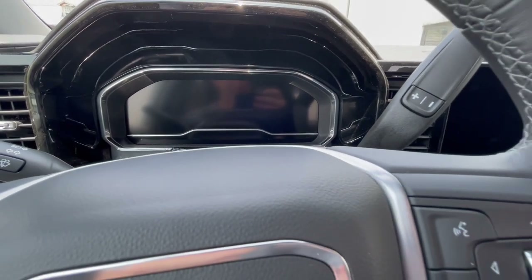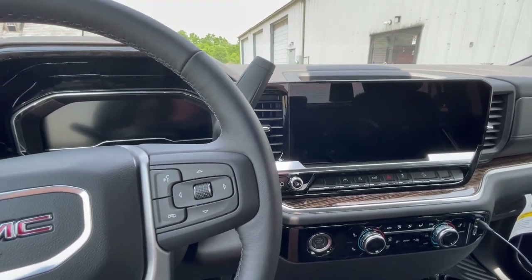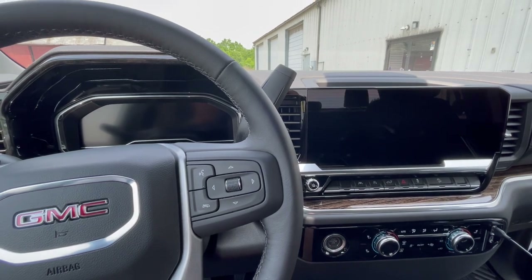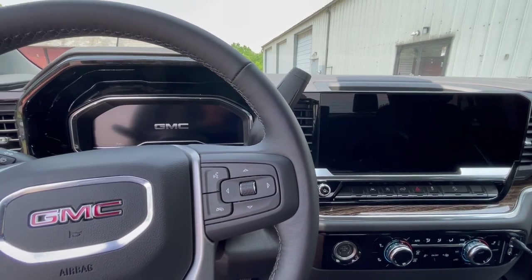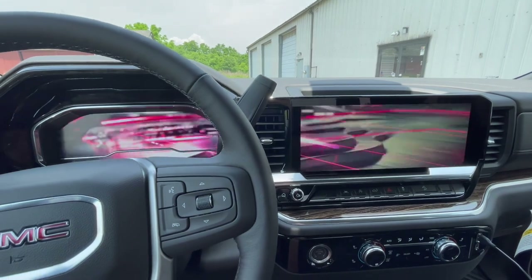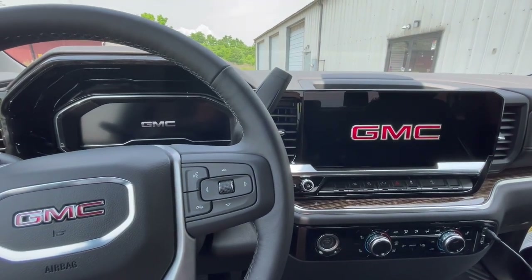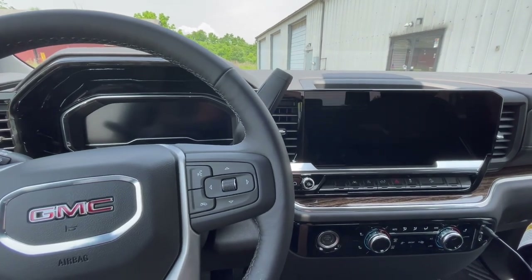Starting in the interior, before we talk about all the features I want to mention the gauge cluster startup screen. A lot of vehicles have these, but I think General Motors on this Sierra might have the coolest one. When you open the door, it says GMC on the screen, and then it blows that line out into the main screen, starting to form GMC across both screens. I think that is such a cool animation and it really gets you excited to drive your truck.